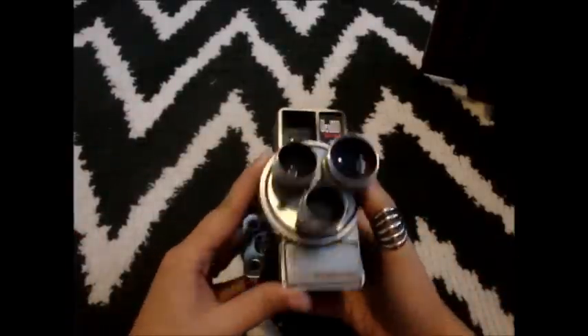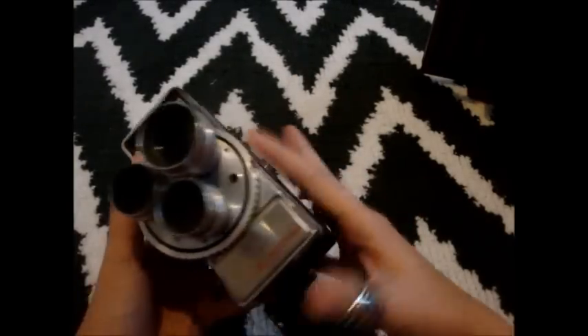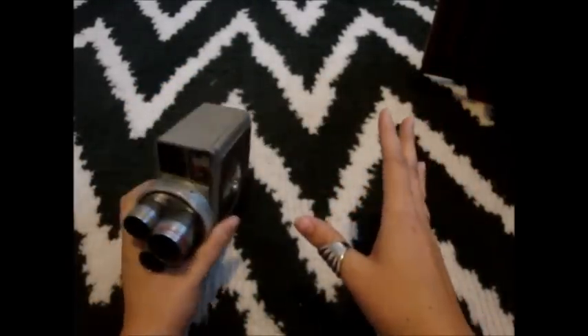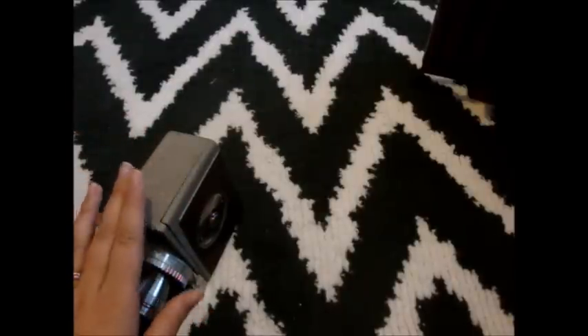I want to share some really cool cameras that I got at a yard sale recently. I got this a couple of weeks ago — it's an old video camera, actually. I just think it is so, so cool looking. I absolutely love this. I've always wanted to have a vintage camera collection, and up until now I only had one, but now I have these other two.